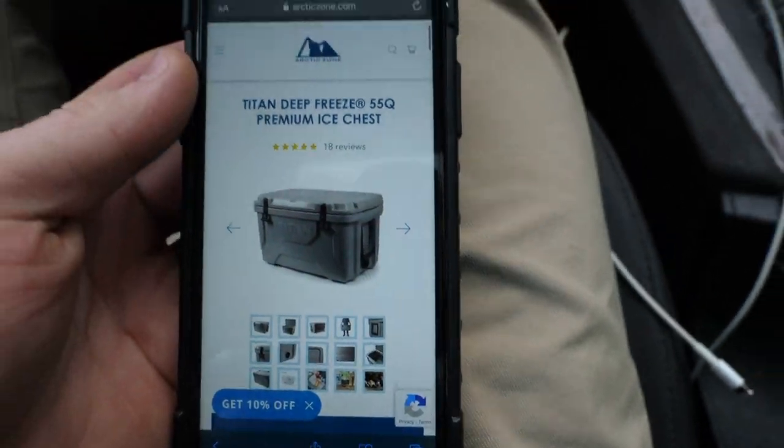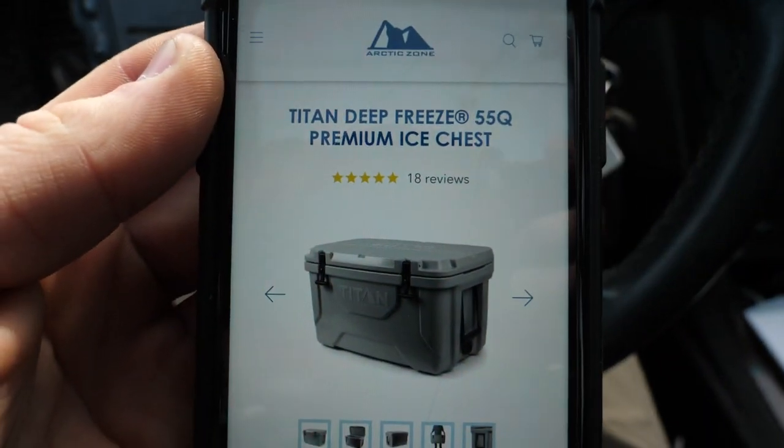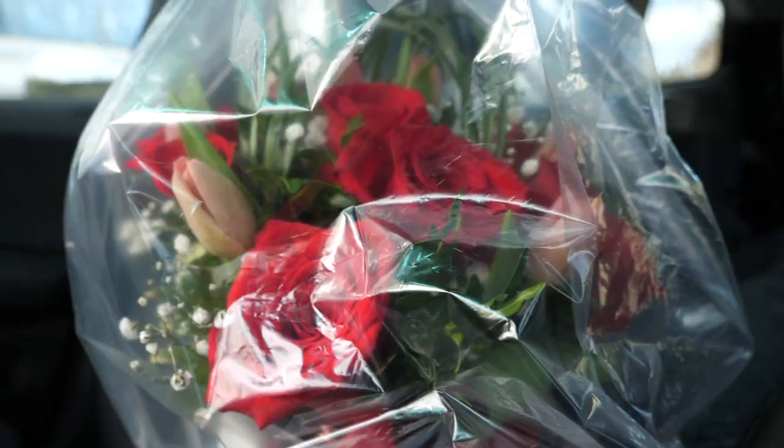We're out here at Audrey's flower shop — supporting that local business, getting some flowers. Flowers secured! We got some roses, some white things, some other stuff. Looks pretty dope.